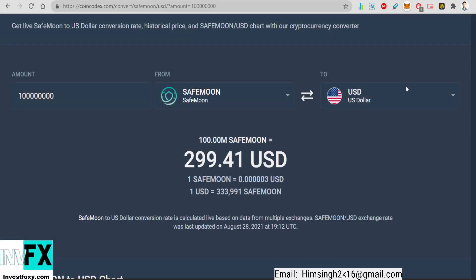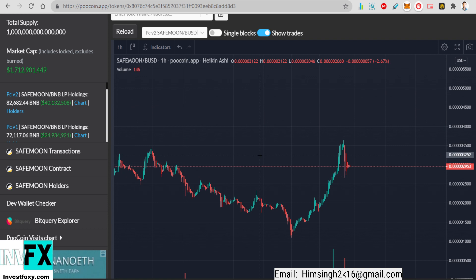Hello, welcome back to the channel. In this video I'm going to tell you why you need 100 million SafeMoon tokens right now, why it's so important to buy 100 million SafeMoon tokens if you are an altcoin investor. I'm going to break down the reasons and show you the fundamental-based reasons why your 100 million SafeMoon tokens is going to be worth it. For 100 million SafeMoon tokens you have to pay around 300 US dollars.